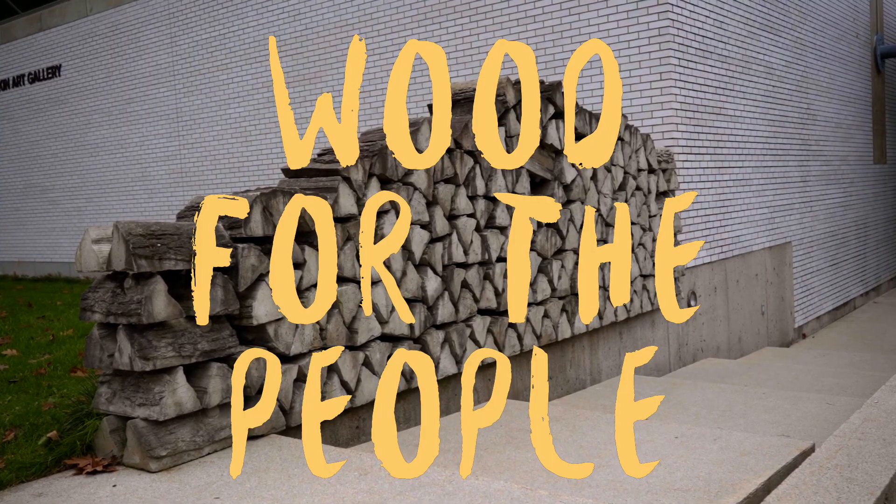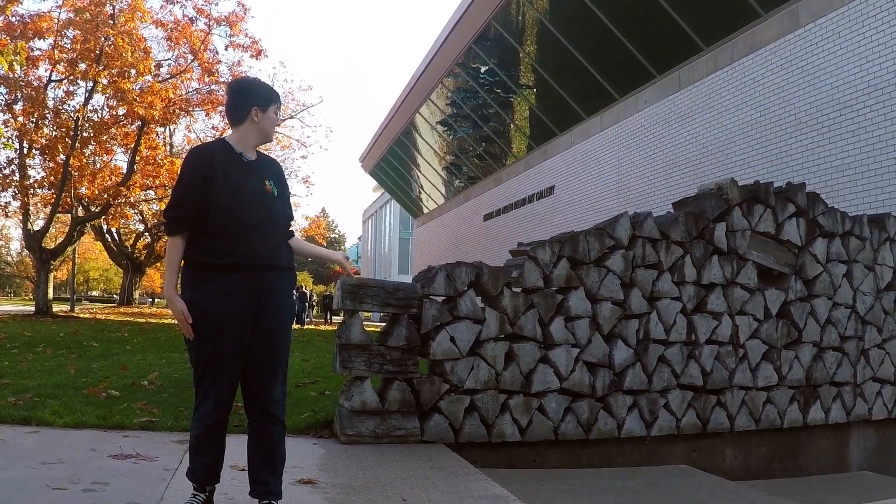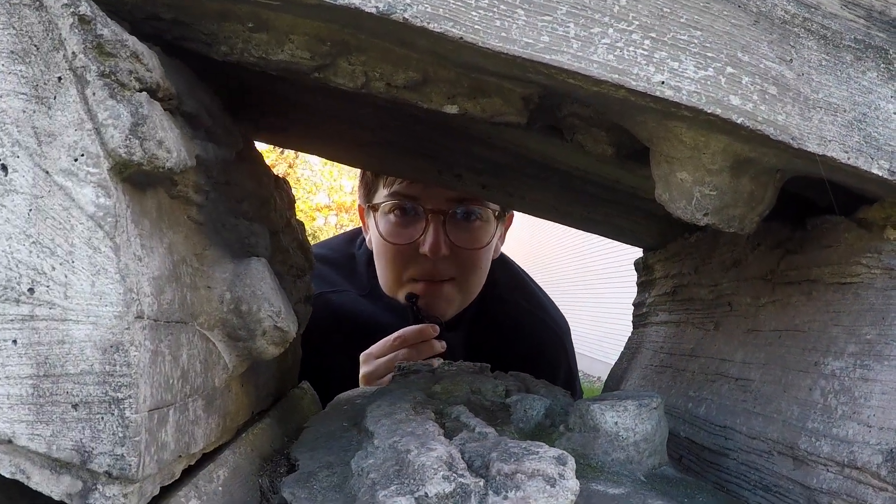This is Wood for the People by Mafe and Wee McLeod. It's not real wood, it's concrete. Don't let the title lie to you. It's actually cement.